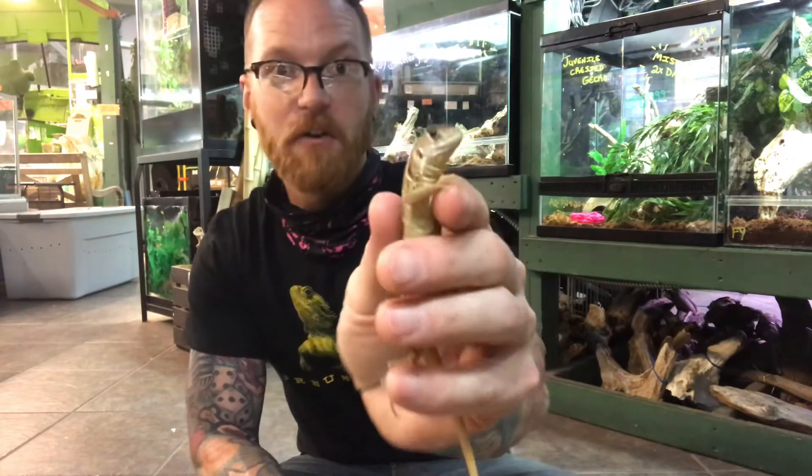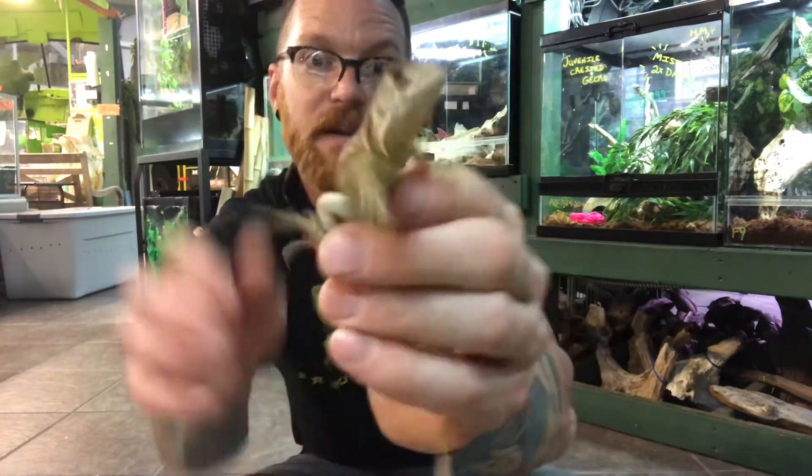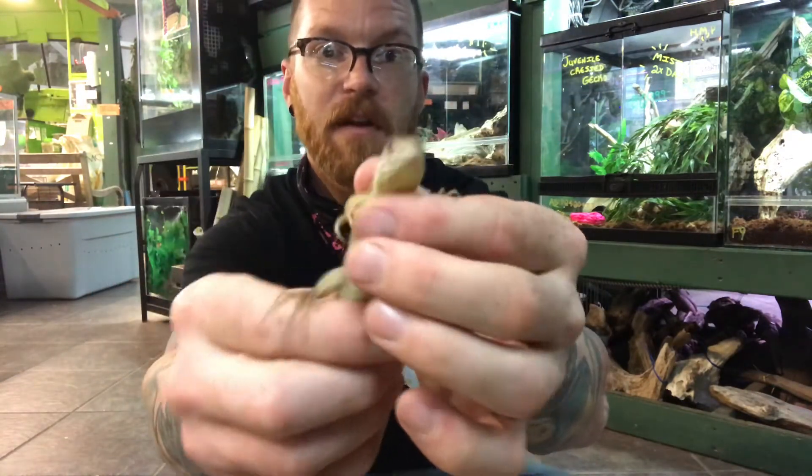This guy's kind of dull colored right now — as you can see, he's mainly gray with a little bit of black striping, which is common for them. But as they get older, these guys actually become very bright colored: green, red, yellow, and orange, and they maintain those black stripes.